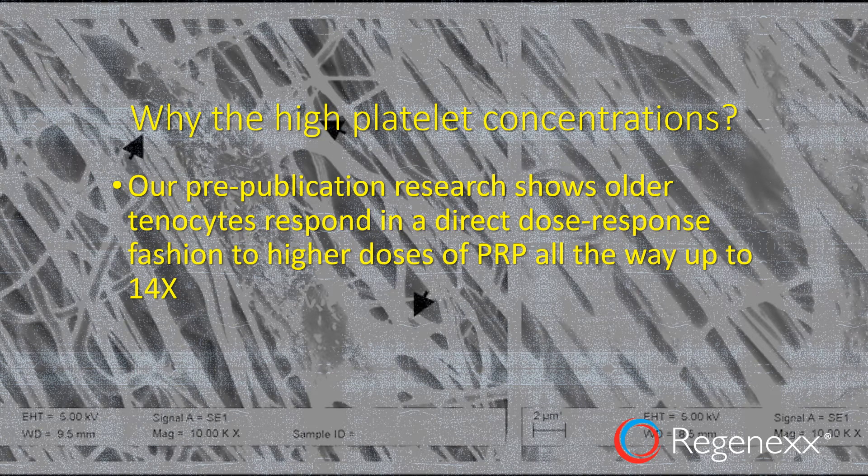Why the high platelet concentrations? Our research has shown that older tenocytes respond in a direct dose-response fashion to higher dose PRP all the way up to 14x. So you need to go higher in these older patients if you're going to maximize results.